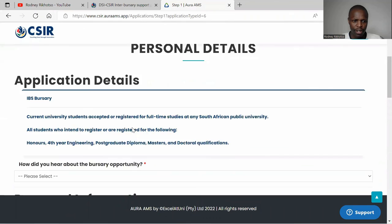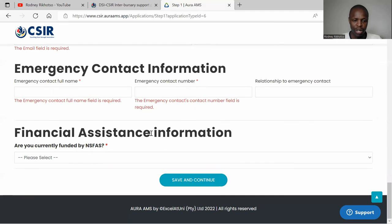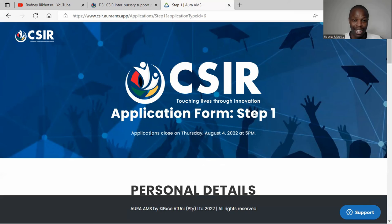Once you've completed step one of the application form, you'll populate your personal information — everything they need from you, including emergency contact and financial details. After that, you save and continue. Just follow the instructions and you will be good to go. All the best in applying for this bursary.